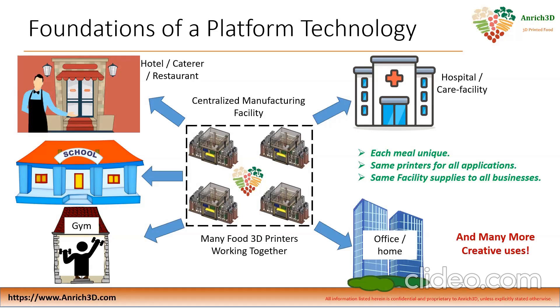Similarly, if we have a centralized manufacturing facility with many food 3D printers working together, they can be used to supply meals to a lot of different businesses in the same area. Since each meal produced by the food 3D printer can be completely unique — one meal going to a hospital, the next going to a restaurant, a school, or a gym, and so on — this is how we want to shape the future of food through 3D printing. This will change the perceptions of what food can be and how we consume it, and this is what the future holds.